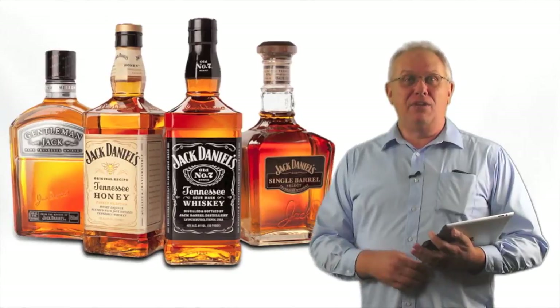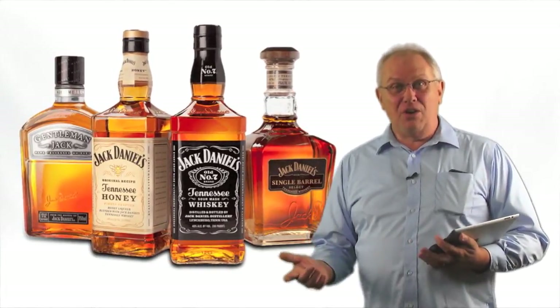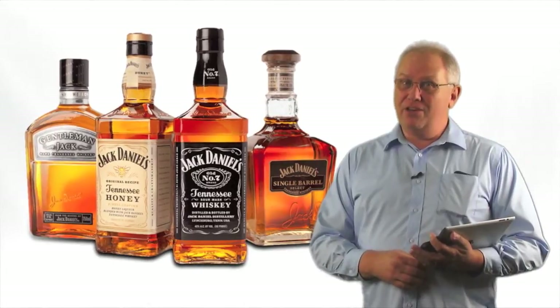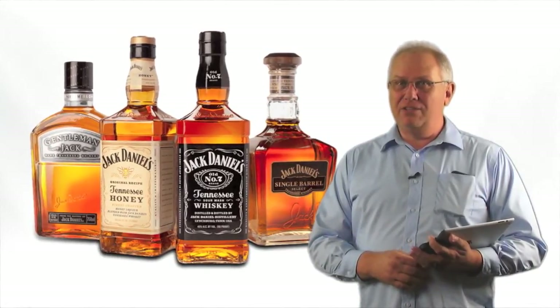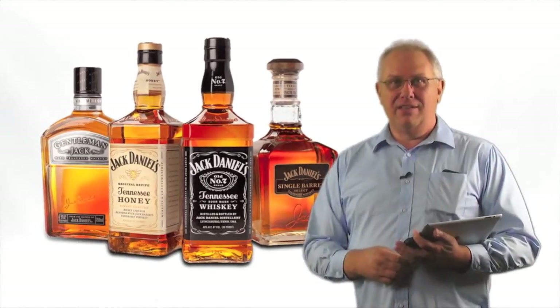In this case, one of the things a bartender will do is bring their own bottle of liquor to work with them. If your restaurant or bar is real popular with a Jack and Coke, he's going to bring a bottle of Jack Daniels and pour out of his bottle rather than yours.